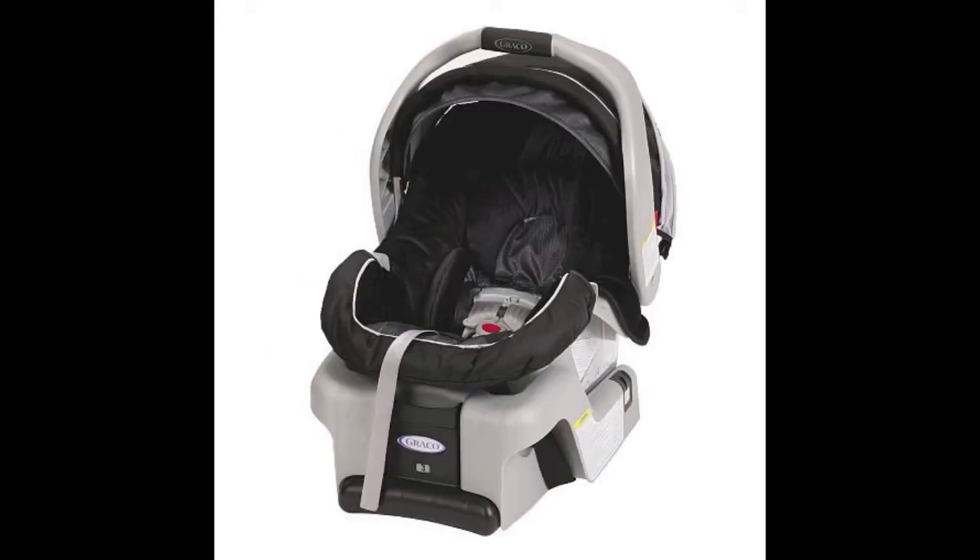An infant car seat — pretty obvious, huh? But a lot of people don't get an infant car seat, they just get the convertible, but I advise you to get the infant car seat. It's safer, I believe, and you can carry it right out of the car if the baby's sleeping — you don't even have to wake him up.